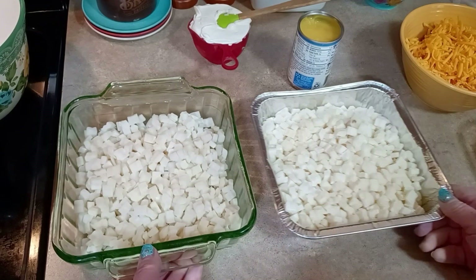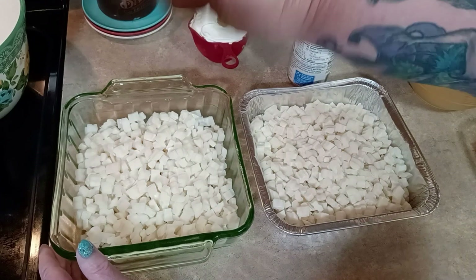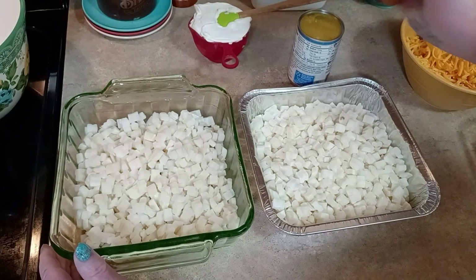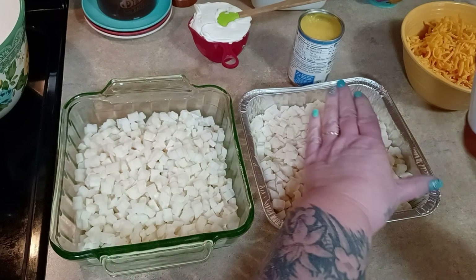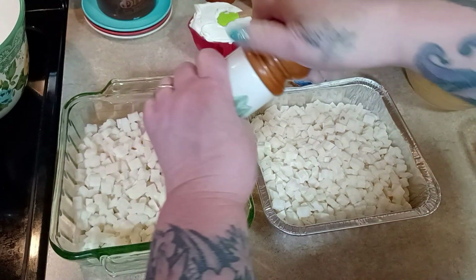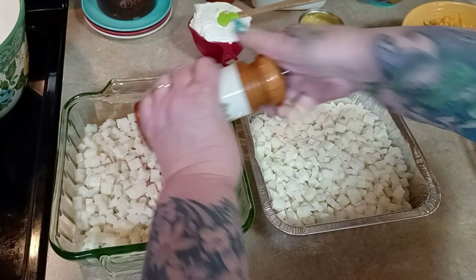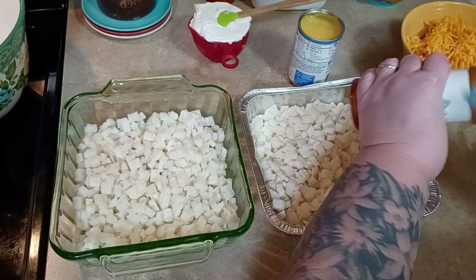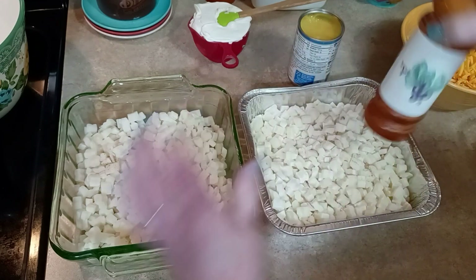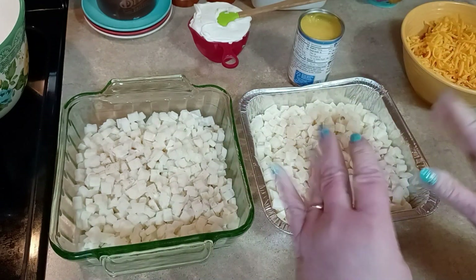For our hash brown casserole, I have two because I'm doing it for the freezer. You want them thawed - the one I'm cooking tonight is thawed. The one I'm putting in the freezer, I just split it in half. I left these in the bag until I'm ready to put it together because I didn't want them thawed and then refrozen. So if you're doing one big casserole, thaw all of them. If you're going to freeze one, definitely keep the one you're going to freeze frozen.